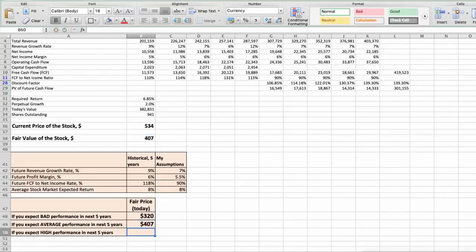Third scenario: UnitedHealth will have high performance in the next 5 years. Future revenue growth rate would be high, 8%. Future profit margin would be high, 6%. Future free cash flow to net income rate would be high, 100%. In this case, the fair value of the stock today would be $507.